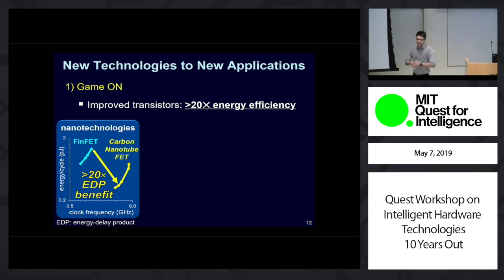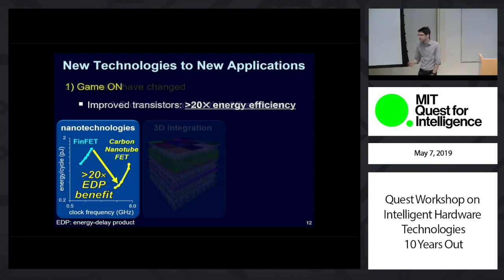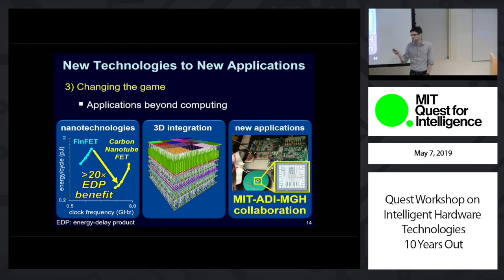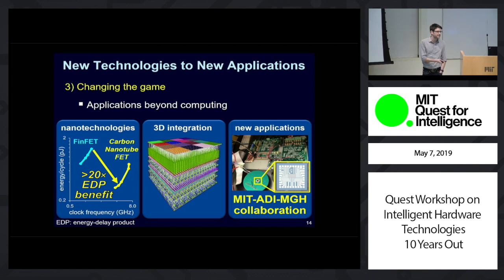I want to start by showing you that at the device level it's game on — that computing is not dead, that we can still get more than 10x benefit in computing by using new devices. But that's not enough. We can use these new devices to realize new types of systems and architectures, like these monolithic 3D systems, to completely change the rules of the game. And thirdly, and most importantly, I want to show you that we're actually able to do some really exciting new applications today using these new types of systems and technologies.